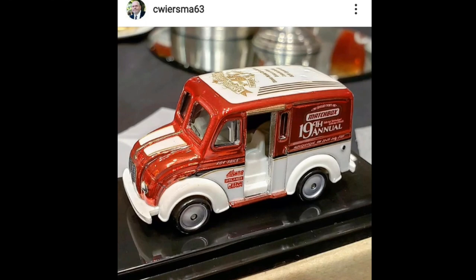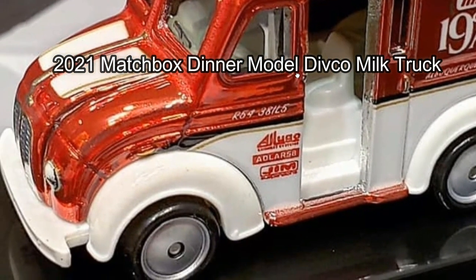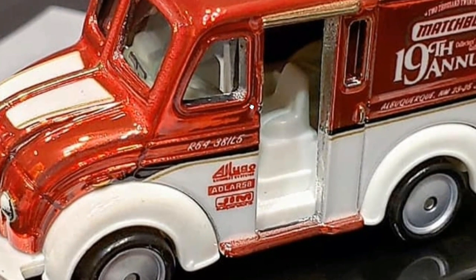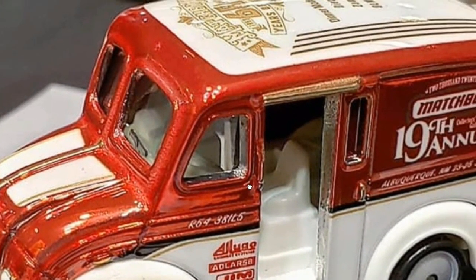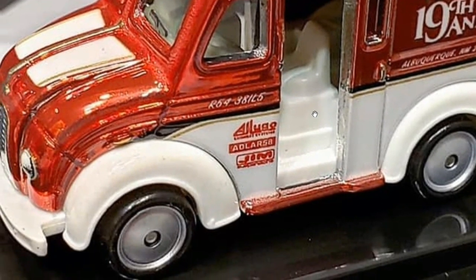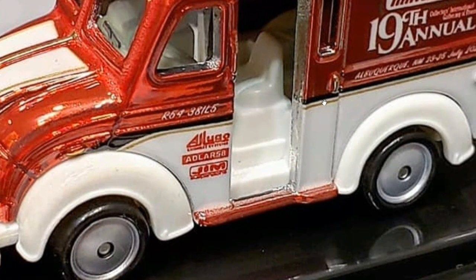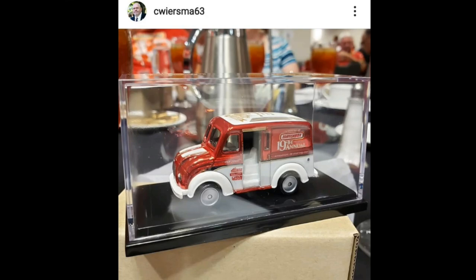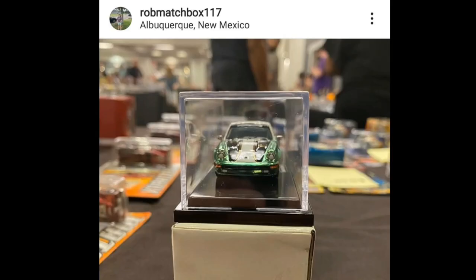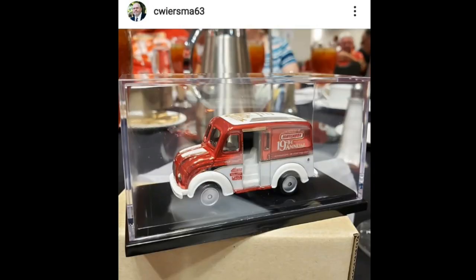Then we have another premium exclusive — the Divco Truck. Thanks to Seaworm's Map for the photo. The paint finish is just outstanding, superb detailing. I'm a big fan of the Divco Truck and this one is just fantastic. These two premium models come in an acrylic display case, which adds to the premiumness of it all.